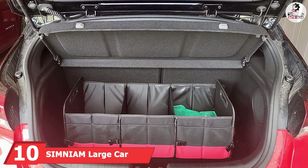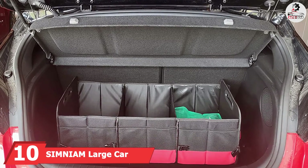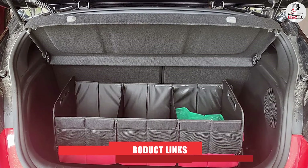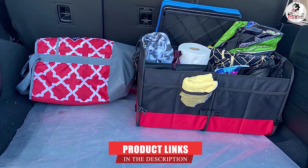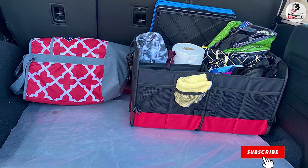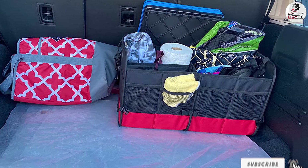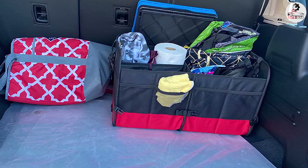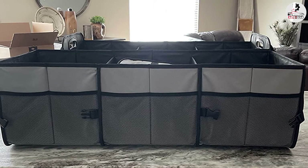Finally, the number 10 position is dominated by Simnium Large Car Trunk Organizer. Measuring 12 x 15 x 32 inches, this extra-large trunk organizer from Simnium provides an excellent amount of storage space for everything from back-stocked tissues to catcher's mitts. It features three large compartments, three base plates for sturdiness and removable subdividers so you can customize the layout to suit your needs.